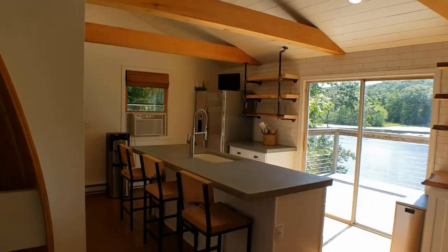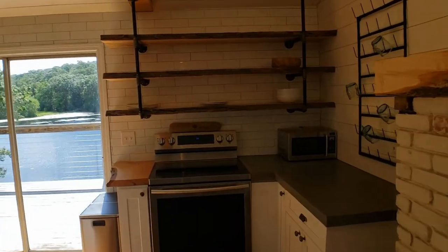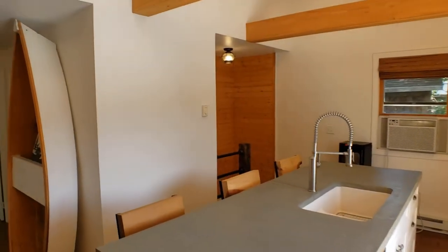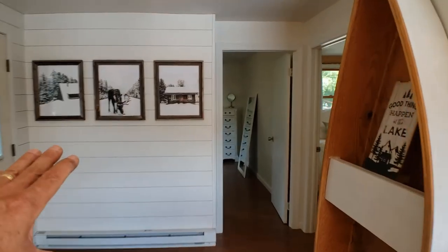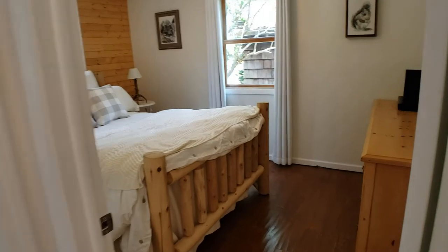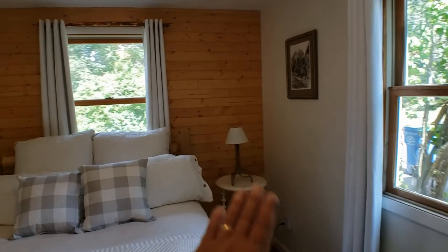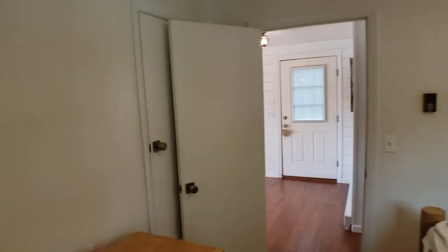This home was really gutted right down to the studs and we've got a completely redone interior. This interior is really nicely finished. We've got two bedrooms right up here on this main level. You've got a good size master right here — this is a queen size bed so you can get the scale. The knotty pine paneling definitely adds a nice touch to it.